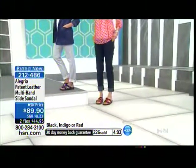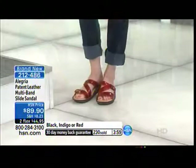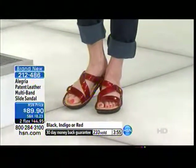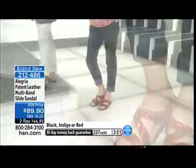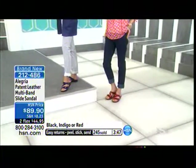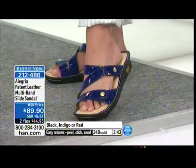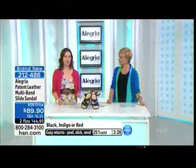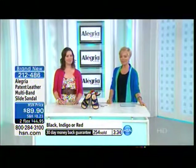Brand new, exclusive — item 2-1-2-4-8-6. The red looks like it will be the first color to sell out. Great Mother's Day gift. If you know anyone on their feet all day, I gave them to my mom and my mother-in-law and they just love them. That's a really thoughtful gift. Because we've all been there where it's like, my shoes — I didn't spend enough on them.